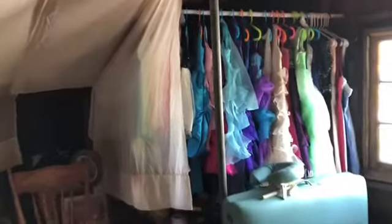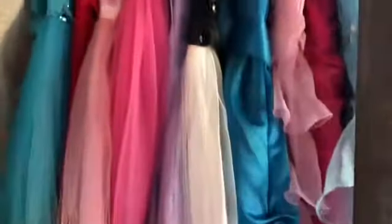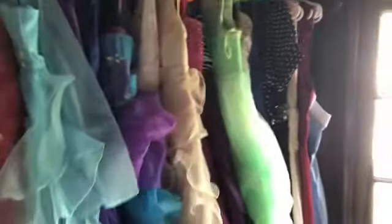I made this cute little section over here with just leftover curtaining that I had, and we were gifted all these amazing dresses. Look at them, they are so gorgeous — there's so many of them. So I figured the girls can have fun playing in this little nook.